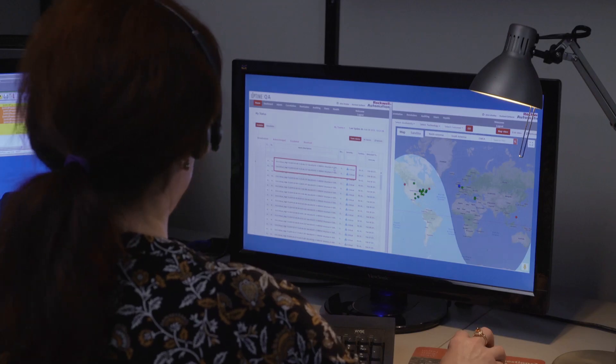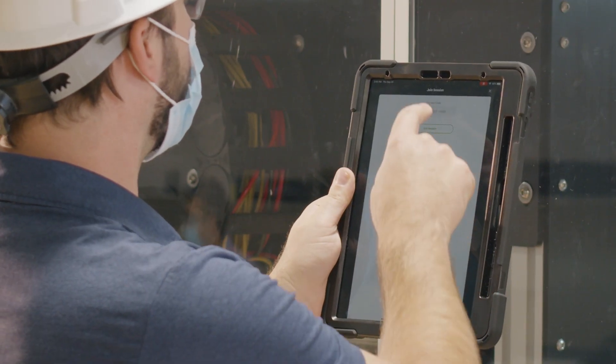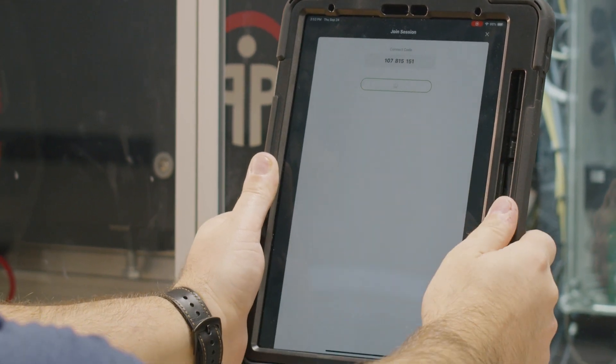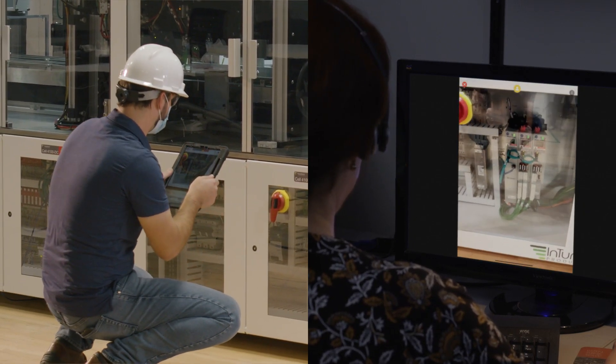All it takes is a phone call. If the problem involves a complex or unfamiliar issue, it's often more easily resolved with a remote support person actually seeing your machine. The Live View Support tool makes that possible. Using an augmented reality application with live video feed, an experienced technician can view your equipment in real time and provide specific detailed directions for repairing Allen Bradley products.